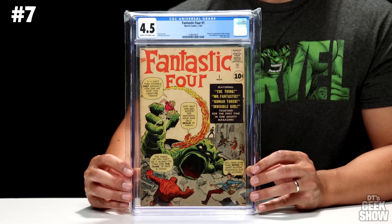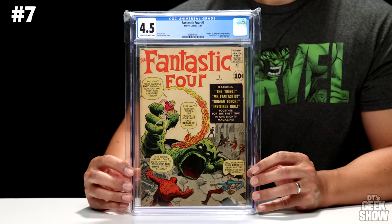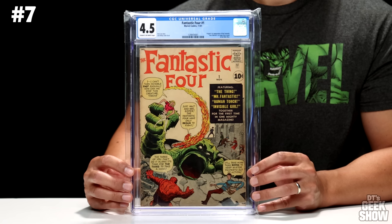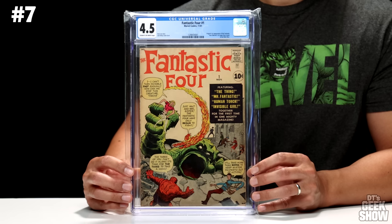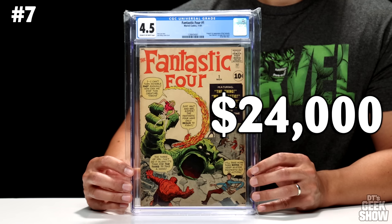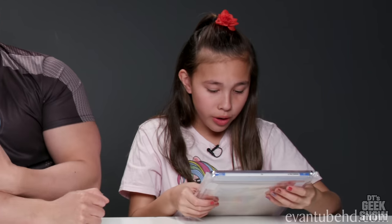Coming in at number 7, we have the king of Fantastic Four books — Fantastic Four number 1. This is the book that started off the Silver Age for Marvel, featuring the origin and first appearance of the Fantastic Four, Marvel's first superhero team. Also featured the Mole Man. Came out in November of 1961, featuring The Thing, Mr. Fantastic, Human Torch, and Invisible Girl together for the first time. I was almost certain this would be in the top five, but it didn't quite make it. In this condition, this comic book is currently valued at $24,000.